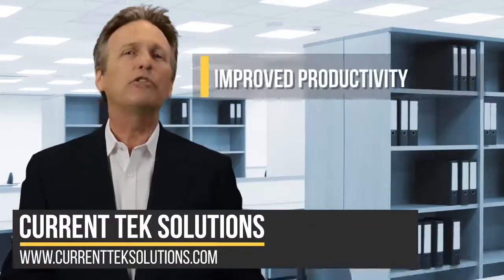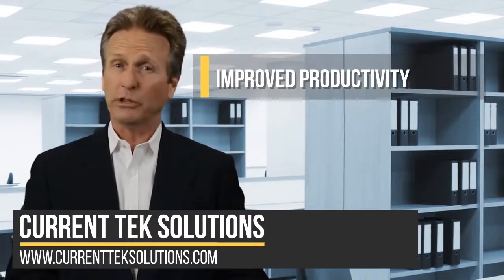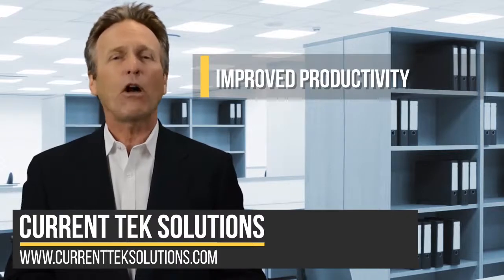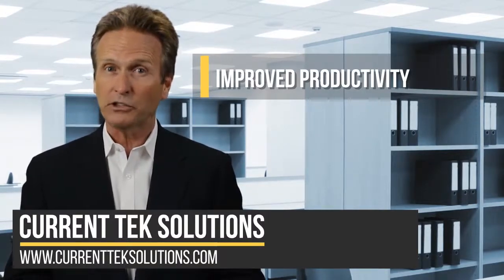Number one, improve productivity. In business, speed is life. If your employees are saddled with computers and other gear that's old and outdated, an upgrade will offer significant improvements in speed, which will increase everyone's efficiency.